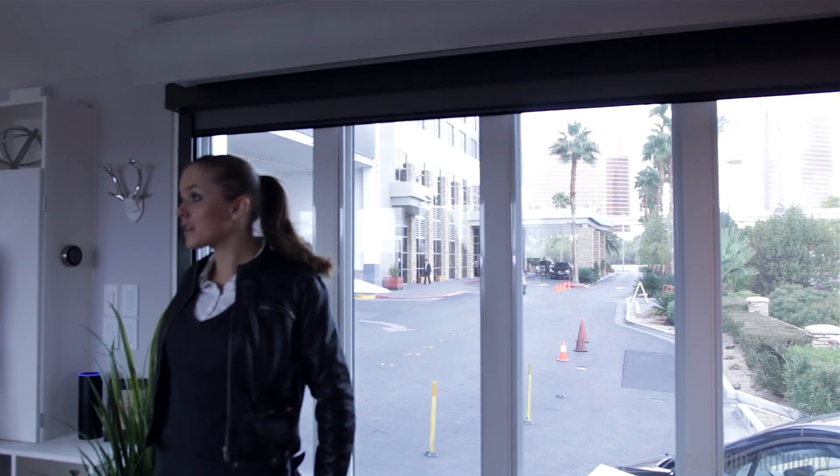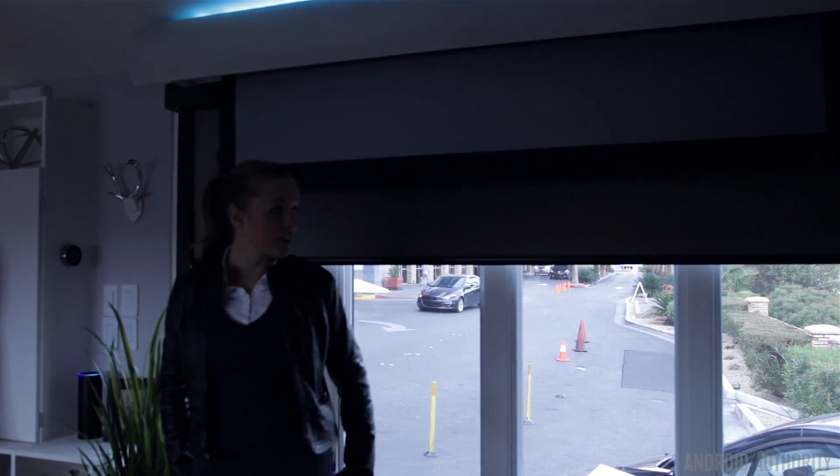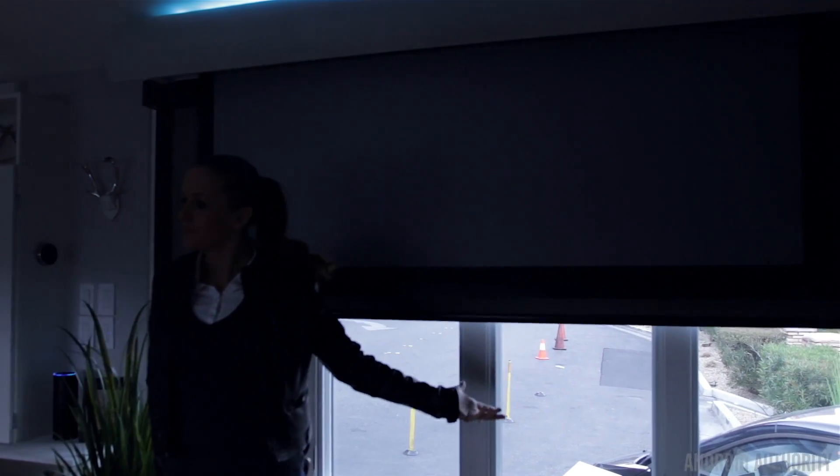In this particular demo, they had presets for setting the home to a movie time mode. With a single command, the blinds would close, the lights would dim, the projector would turn on, and the home would be ready for you to watch movies.